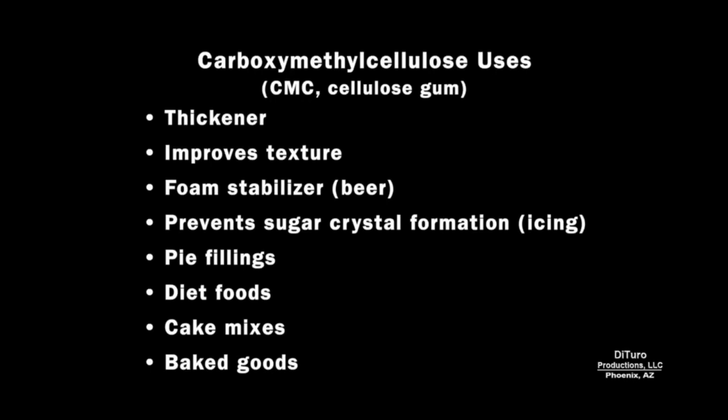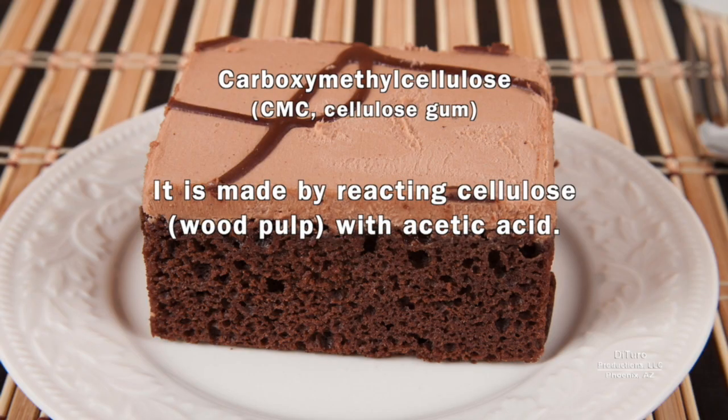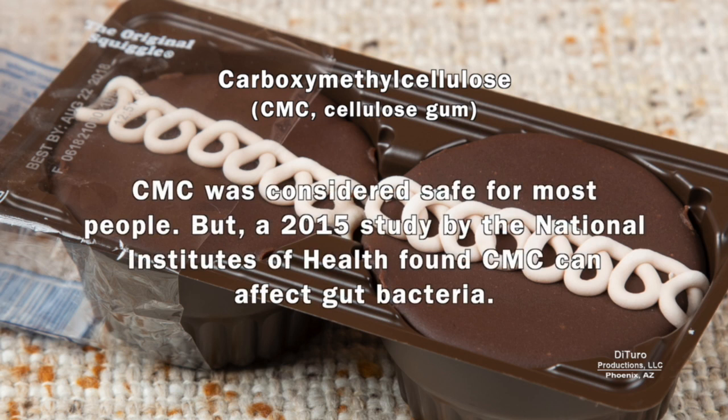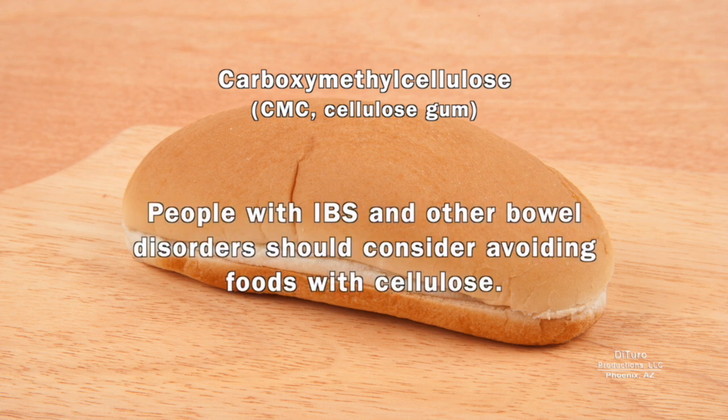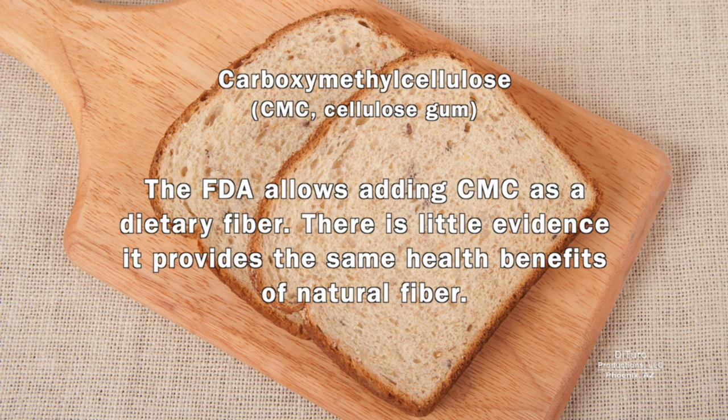Carboxymethyl cellulose, also known as CMC or cellulose gum, is added to a variety of foods and beverages. It's made by reacting cellulose with acetic acid. It's considered safe for most people, but a 2015 study by the National Institutes of Health found CMC can affect gut bacteria and cause inflammatory bowel disease-type symptoms. People with IBS and other bowel disorders should consider avoiding foods with cellulose gum. The FDA allows adding CMC as dietary fiber, but there's little evidence it provides the same health benefits as natural fiber.